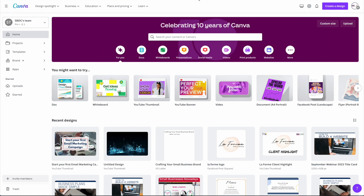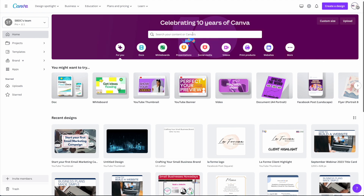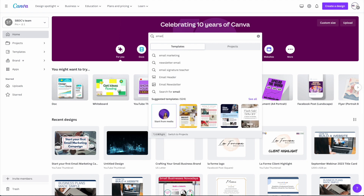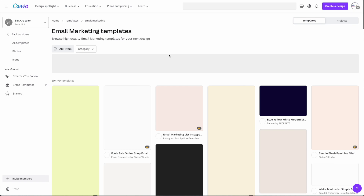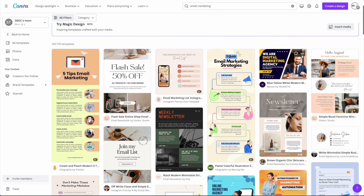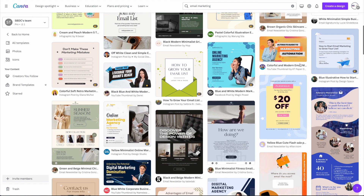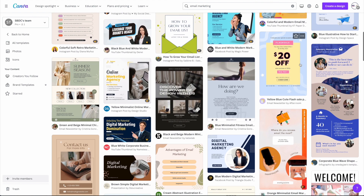If you want design tools more powerful than your autoresponder's templates, look into Canva. Canva is a graphic design tool that gives you dozens of editable templates to create graphics for social media and your emails. A paid Canva account gives you access to thousands of email templates you can edit, and it can even help you schedule social media posts — making it a one-stop shop for design and graphics.